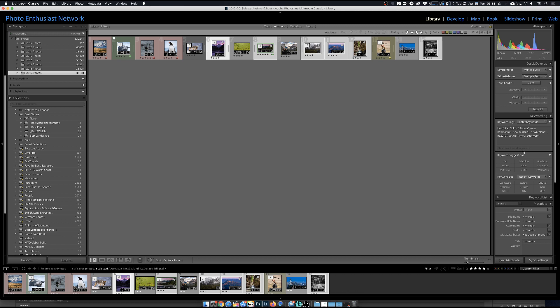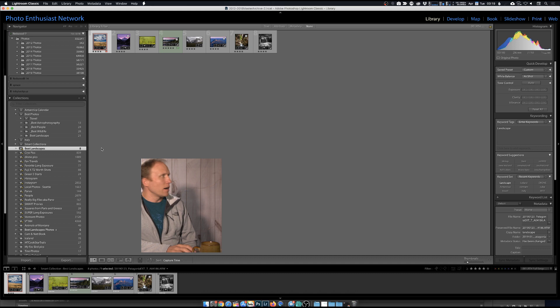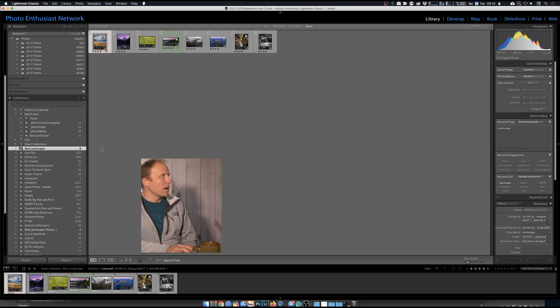I can do more than one at a time - select all of these and add the keyword 'landscape.' There's also the spray can tool that I didn't show last week - if you want that free two-hour Lightroom training it's on my channel. I pick up the spray can, set it to 'landscape,' and any image I click will get that keyword. Watch the numbers in the best landscapes collection increase. Now in best landscapes I've got eight pictures.